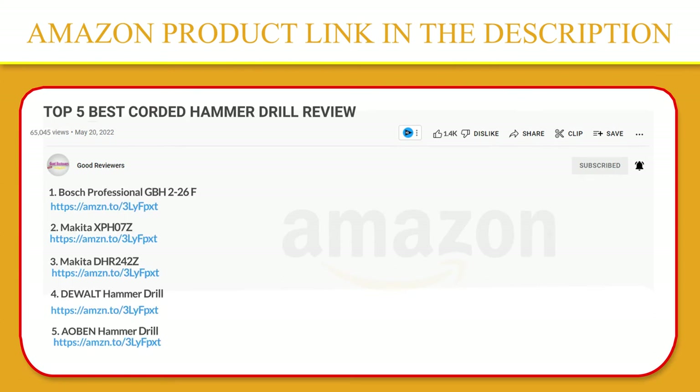Please click the link in the video description for a better price and original product.